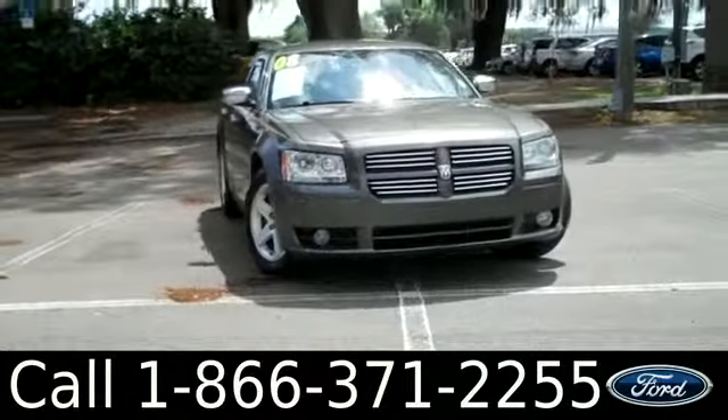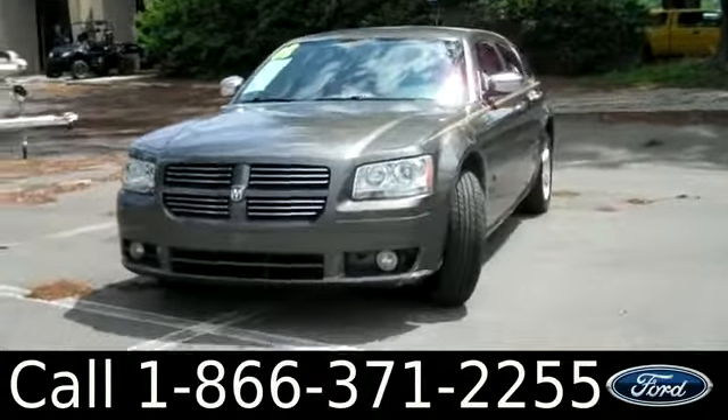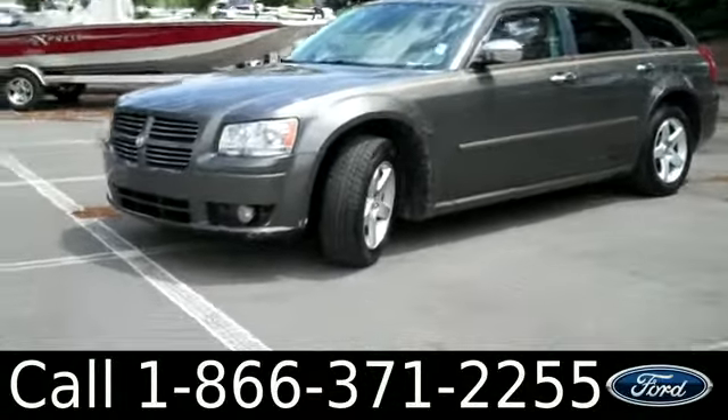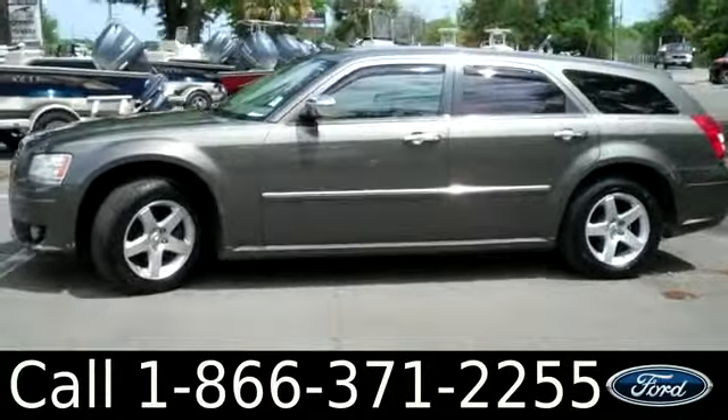Hi everyone, it's Ashley again with Santa Fe Ford. We're looking at a 2008 Dodge Magnum. Remember, you can check out all of our other inventory online by visiting SantaFeFord.com. You can also get a free Carfax and view more pictures of this Magnum.